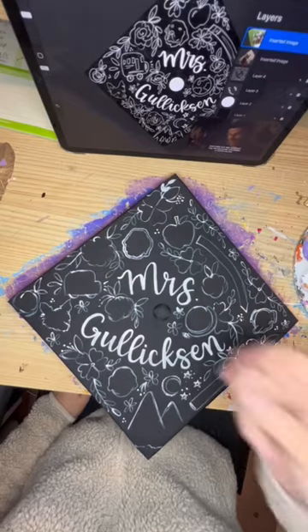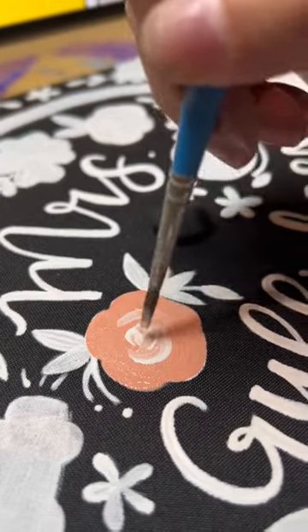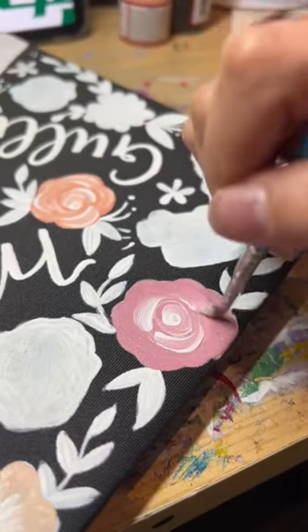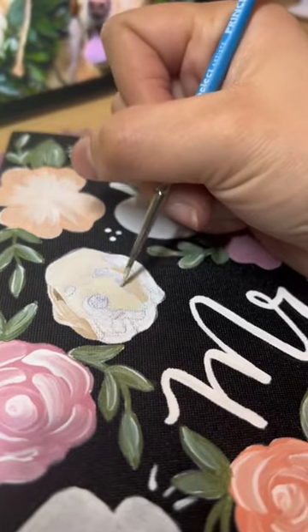I started off by sketching out everything and then setting down a base coat. This graduate is an early education major and she really wanted to incorporate her four dogs onto this design, as well as some teaching symbols and some outdoorsy stuff.